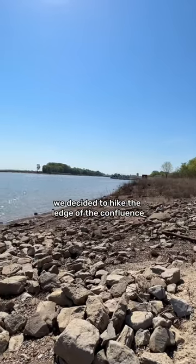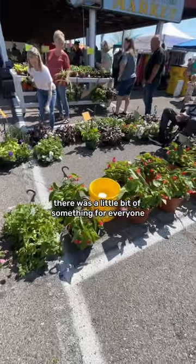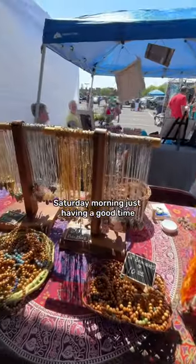On our way to the market we decided to hike the ledge of the confluence and check out the view, and then we went to the farmer's market. There was a little bit of something for everyone and we love seeing everyone out on a fun Saturday morning just having a good time.